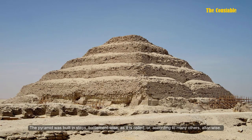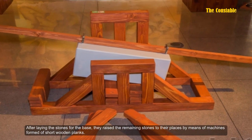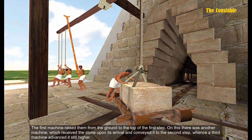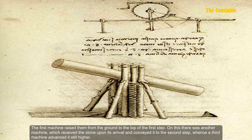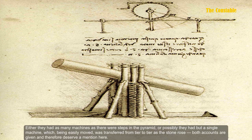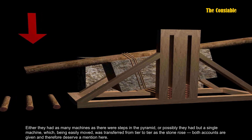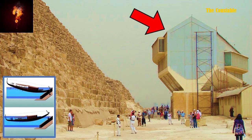Herodotus wrote: 'The pyramid was built in steps, battlement-wise as it is called, or according to many others, altar-wise. After laying the stones for the base, they raised the remaining stones to their place by means of machines formed of short wooden planks. The first machine raised them from the ground to the top of the first step. On this step there was another machine which received the stone upon its arrival and conveyed it to the second step, whence a third machine advanced it still higher. Either they had as many machines as there were steps in the pyramid, or possibly they had but a single machine which, being easily moved, was transferred from tier to tier as the stone rose. Both accounts are given and therefore deserve a mention. The upper portion of the pyramid was finished first, then the middle, and finally the part which was lowest and nearest to the ground.'